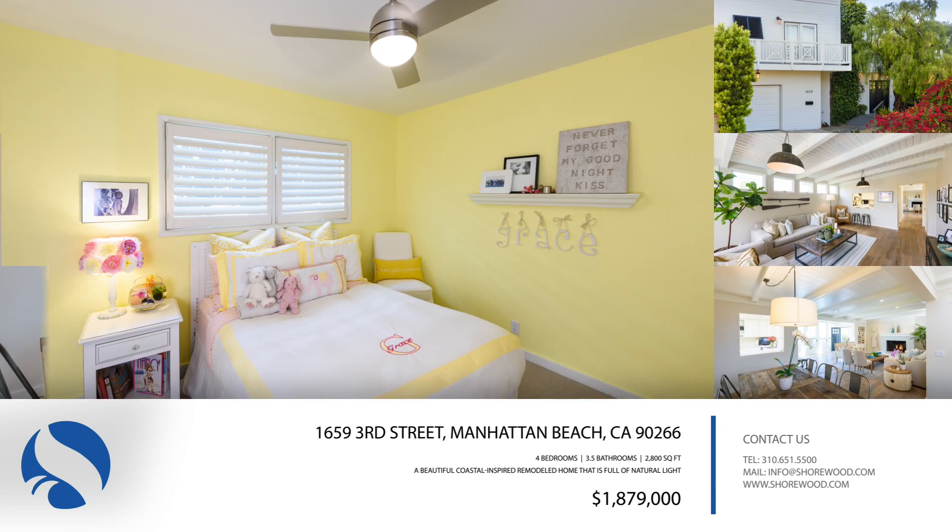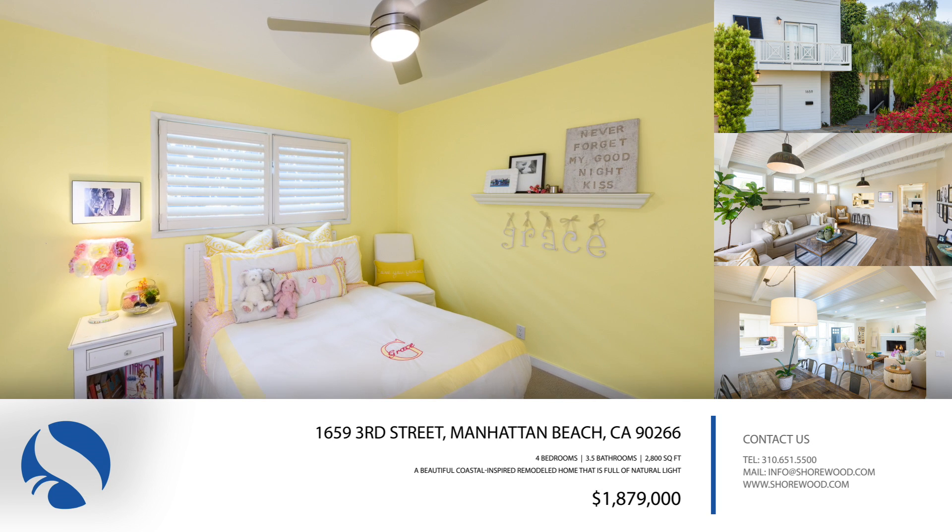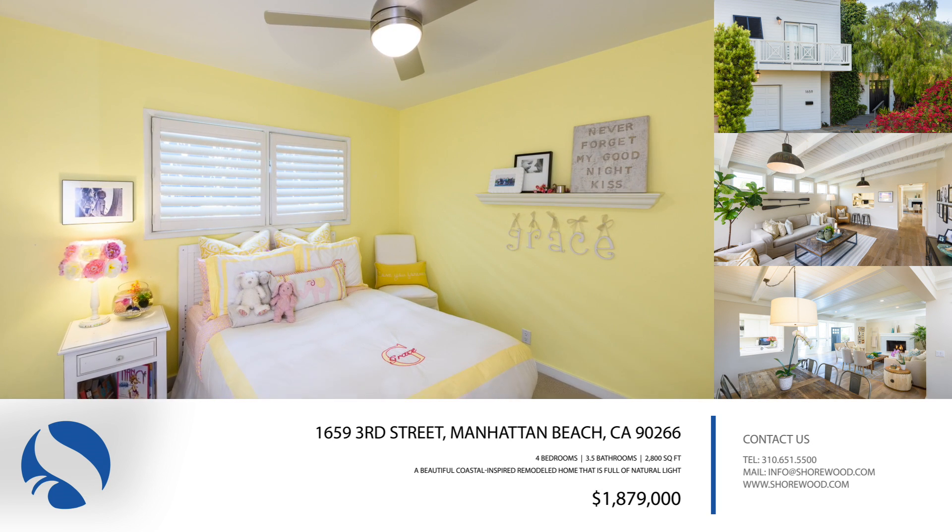There are two separate living areas, a large master suite, and an expansive backyard full of fruit trees that is perfect for entertaining.